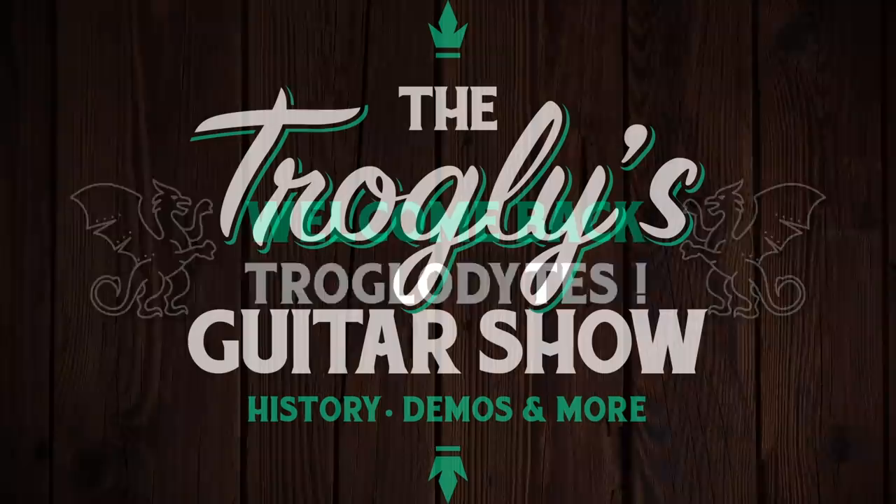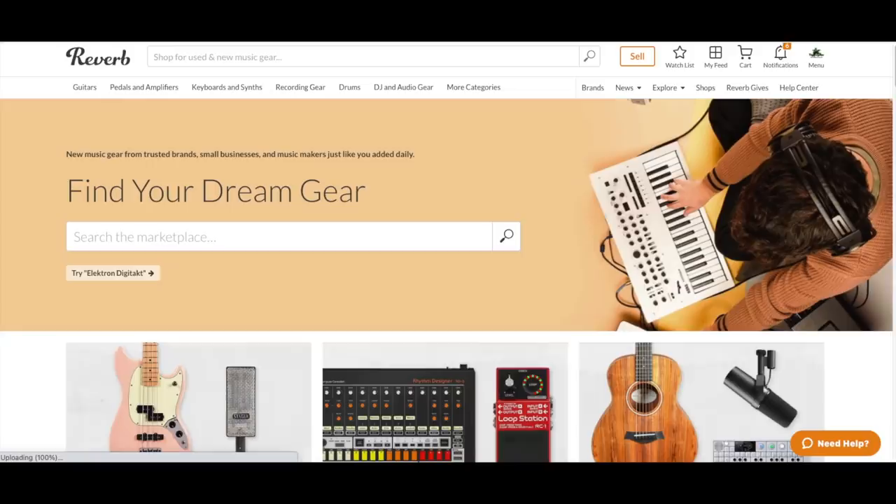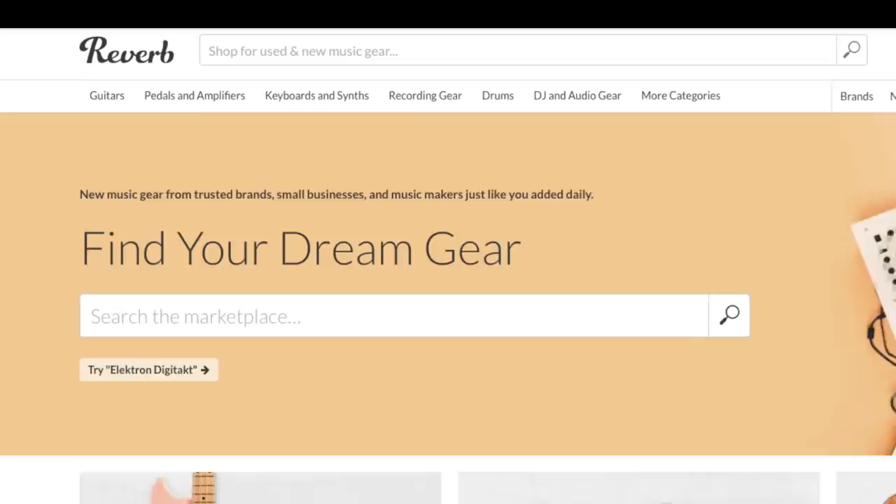Welcome back troglodytes to your daily dose of guitar information, the Troglies Guitar Show. The year is starting to wrap up here. Let's see if we can do some Christmas guitar hunting tonight. We'll start with our usual and see where it ends up today.